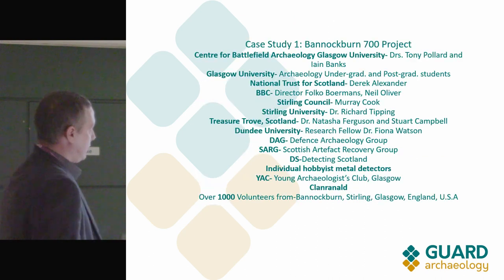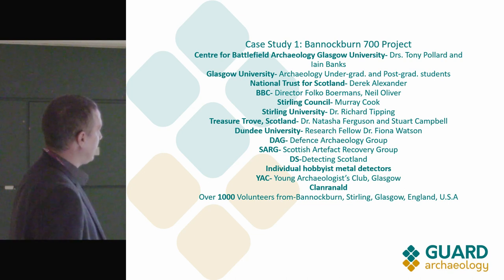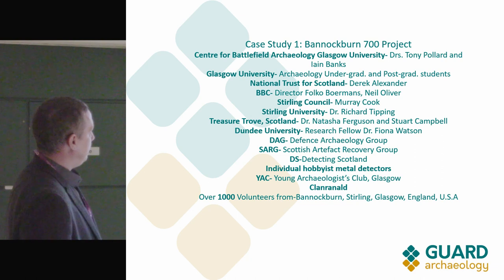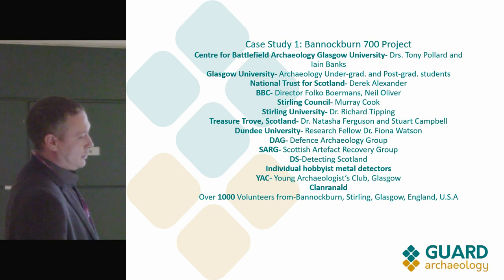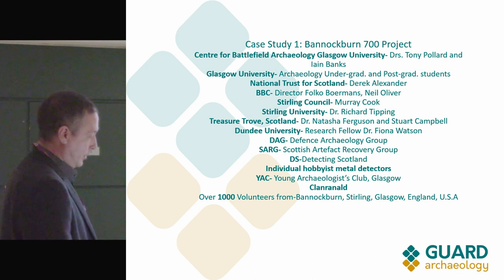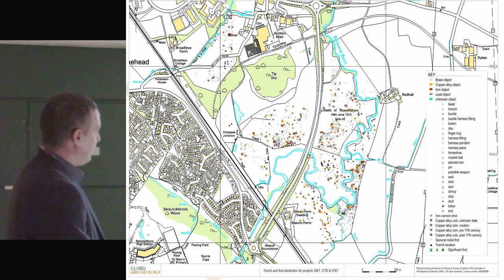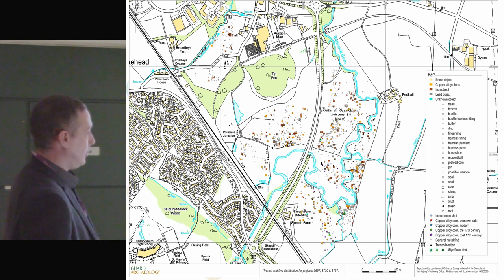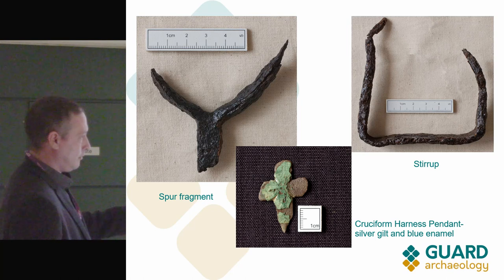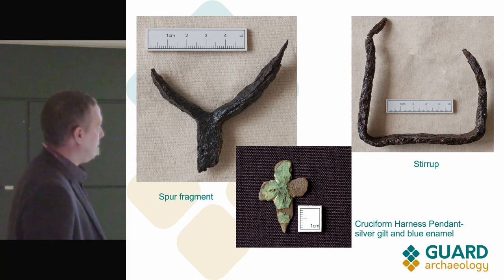This is a major collaborative project — all the collaborators listed here, including the metal detecting groups, were an important part of the project as much as anyone else. We were able to cover large areas of the Bannockburn battlefield and found a few key artefacts — more artefacts from the battle than had existed prior to the survey. We recovered several medieval objects, which generated quite a bit of excitement at the time.